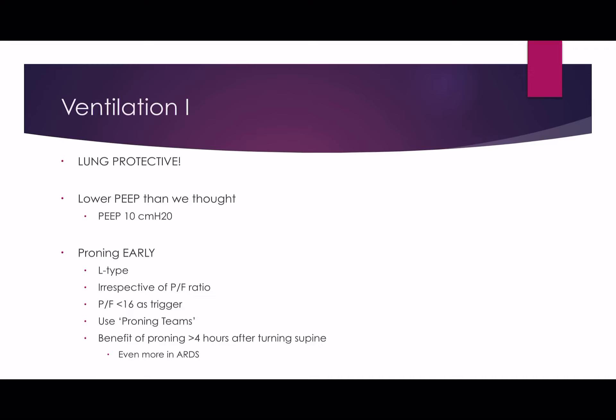In order to make proning efficient, training up proning teams is probably a good idea. That way you're not taking intensivists away from patient management. Highly trained proning teams can also help with maintaining pressure areas and changing the positions of the head and arms throughout the proning period. The UK Intensive Care Group document suggested using a PF ratio of less than 16 as a trigger, and that's certainly worth having in mind.